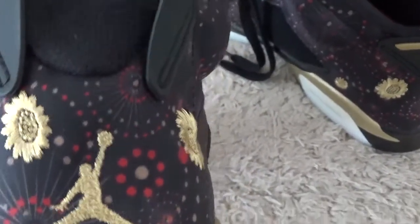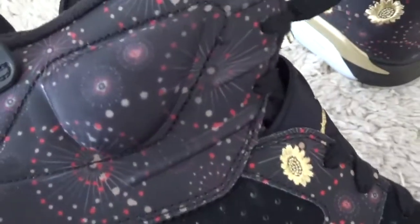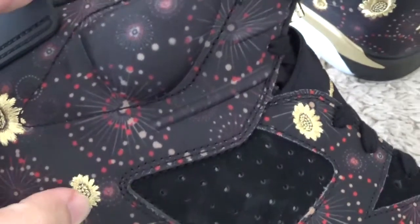And for the front side, here is the flowers around the shoes.